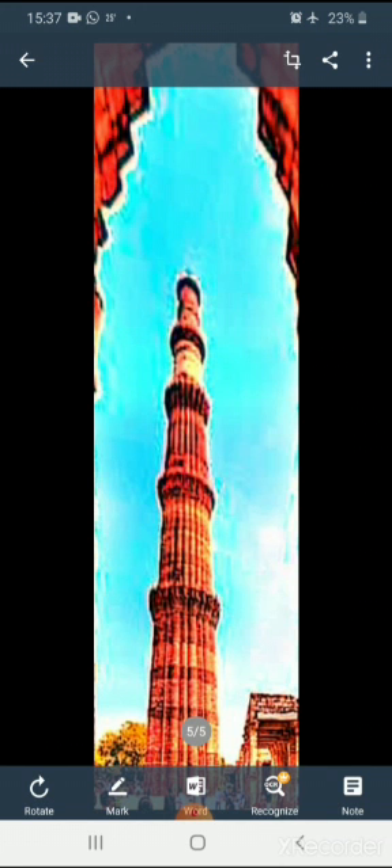It comprises a spiral staircase with 379 steps. It is built using red sandstone and marble — you can see it in the picture. It has been listed as a UNESCO World Heritage Site.